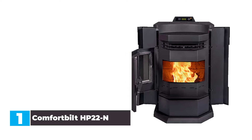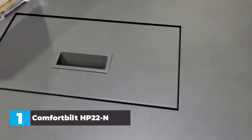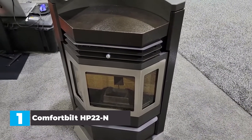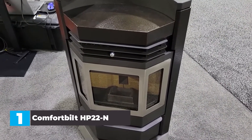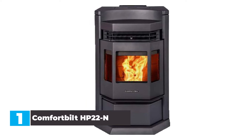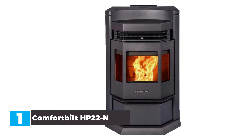The stove offers five power settings, and on the lowest setting you can get up to 20 hours of continuous heat. Features include: 50,000 BTU output, auto ignition, 80-pound hopper capacity, programmable thermostat, ash pan, one-year parts warranty with technical assistance available after purchase, and a large viewing area bay design in carbon black.